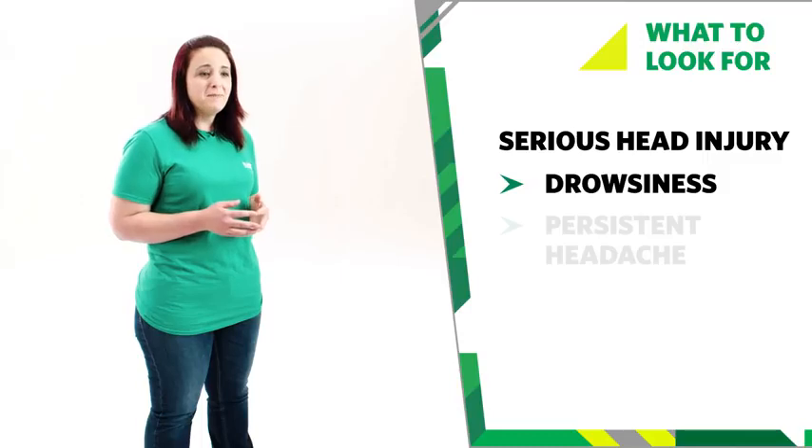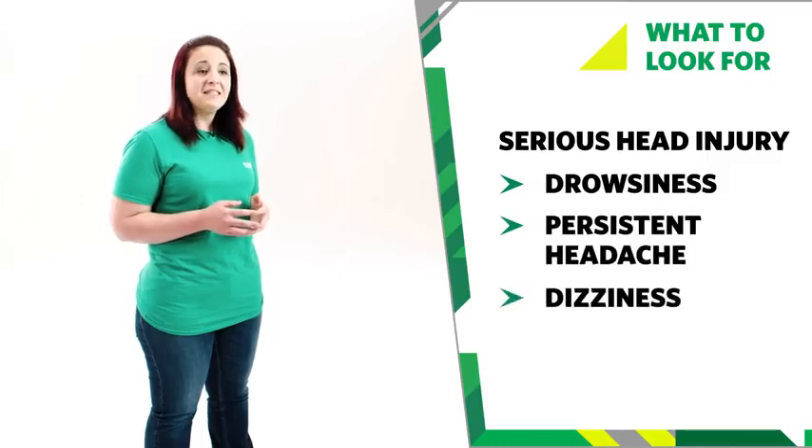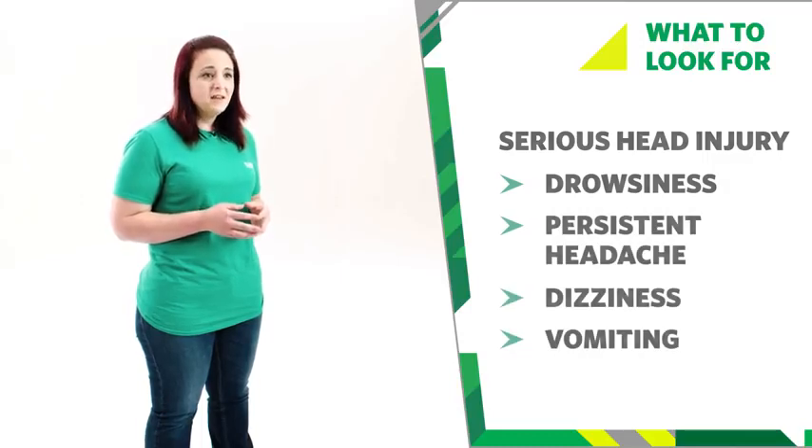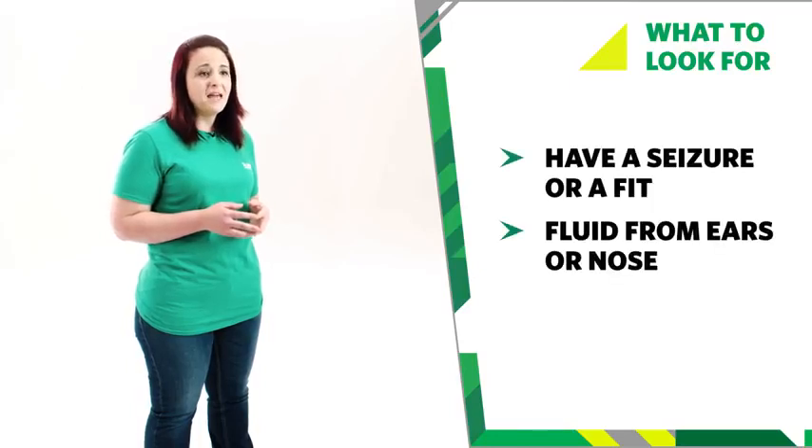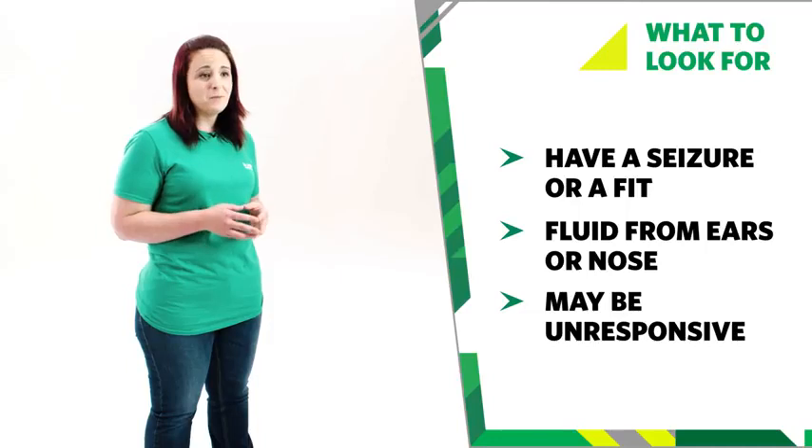If they've had a serious knock to the head, they may have a serious head injury and show some of these signs. They may be drowsy, have a headache, or be dizzy. They may vomit or suffer a seizure or fit. There may be fluids coming from their ears or nose, and they may be unresponsive.